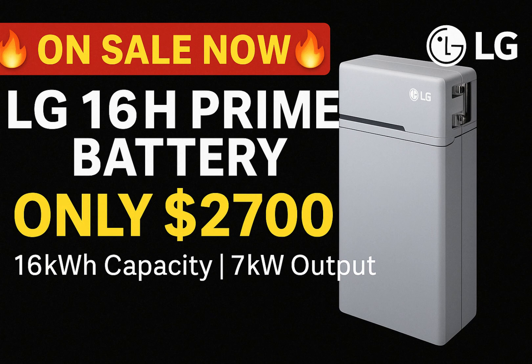So, if you're ready to upgrade your energy storage or start your solar journey, don't miss out on this limited-time deal. Use the coupon code EDSDIY50 at checkout to lock in your $2,700 price on the LG16H Prime battery. It's not every day you find a UL-approved battery of this caliber at such a competitive cost. Be sure to watch our other videos for the full deep dive.